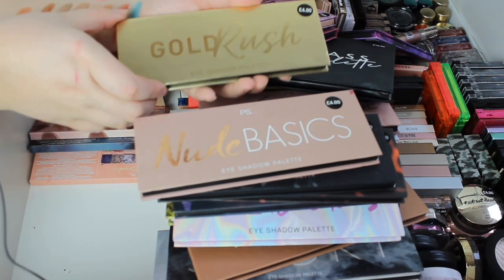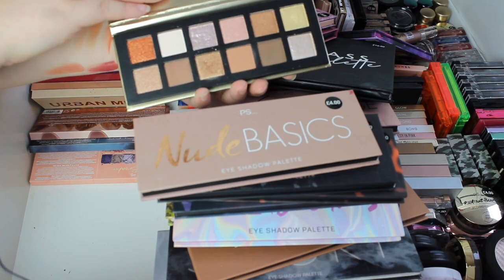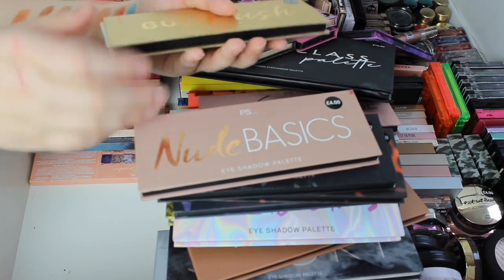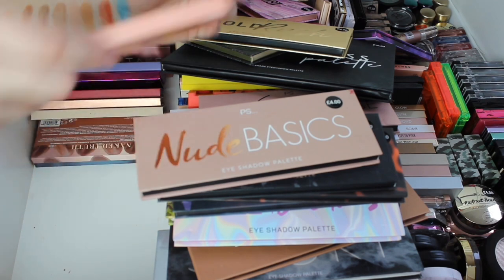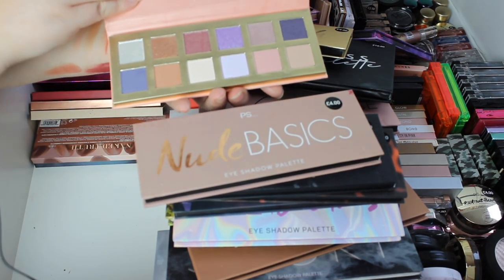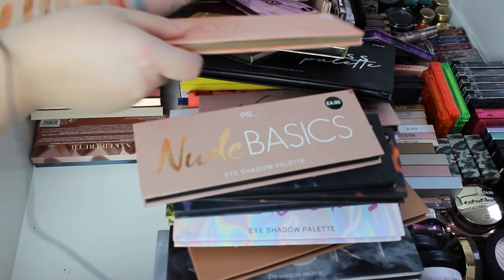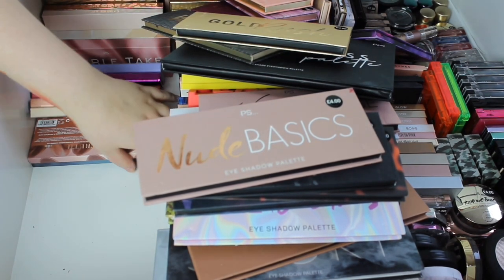Gold Rush — I do absolutely love gold. If you've followed me for a little while you'll know I love a good gold. We've got Rule Breaker. I have actually tested a lot of these out and when I'm looking at them it doesn't look like I have — but I really have.